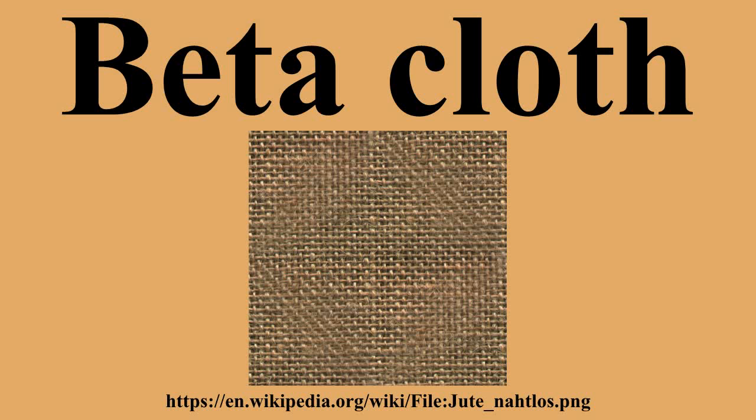in which the astronauts' nylon suits burned through. After the fire, NASA demanded any potentially flammable materials were to be removed from both the spacecraft and space suits. However, they were challenged as to what they would replace it with, and scoured the country in search of a material.